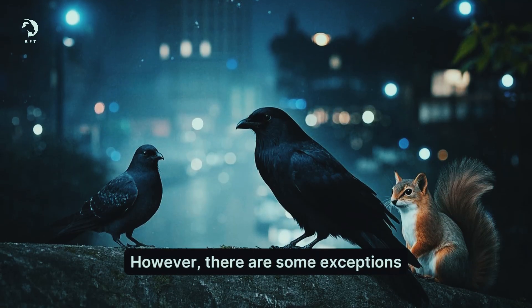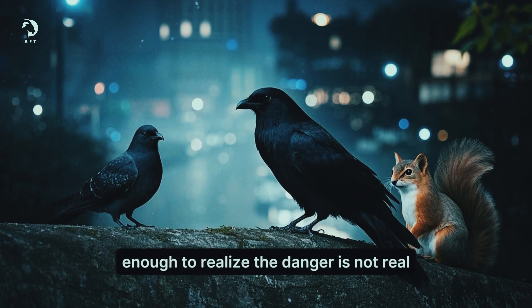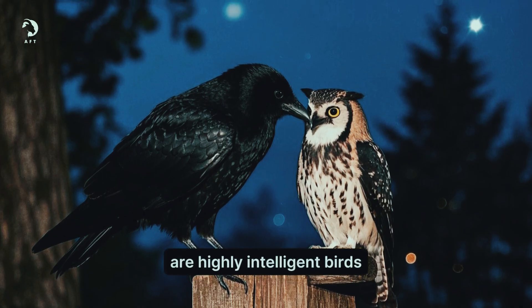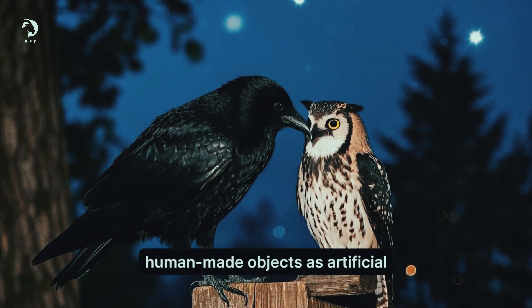However, there are some exceptions. Certain species of animals are smart enough to realize the danger is not real. These include crows, pigeons and squirrels. Crows, for example, are highly intelligent birds known for their problem-solving skills and ability to recognize human-made objects as artificial.